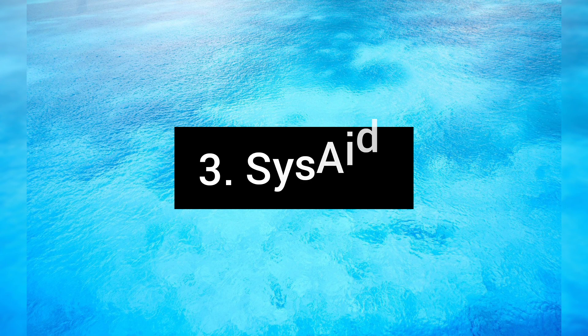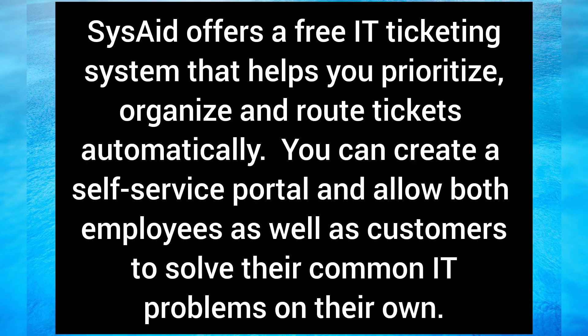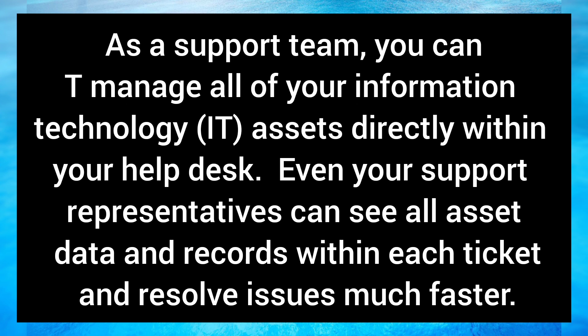SysAid offers a free IT ticketing system that helps you prioritize, organize, and route tickets automatically. You can create a self-service portal and allow both employees as well as customers to solve their common IT problems on their own. As a support team, you can manage all of your information technology assets directly within your help desk, and support representatives can see all asset data and records within each ticket to resolve issues much faster.